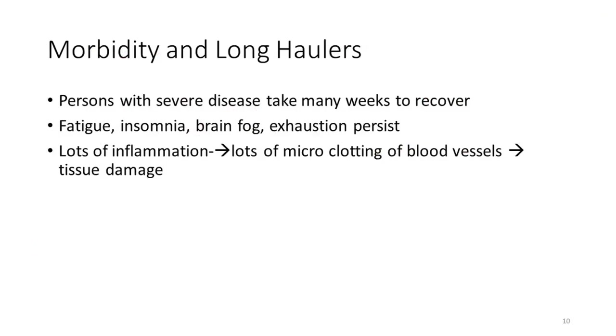People who do get severe disease don't have a great recovery. There's a lot of inflammation that causes significant clotting. There are definite episodes where it can cause pulmonary embolism, stroke, and heart attacks. People can be left fatigued and feeling like they're not themselves for months after an initial episode, especially with severe disease.